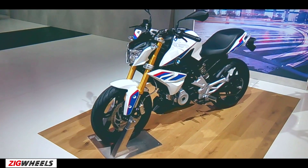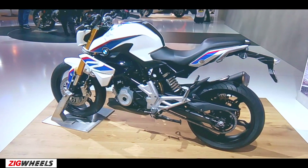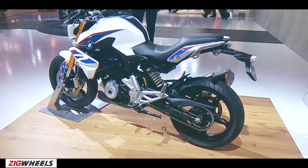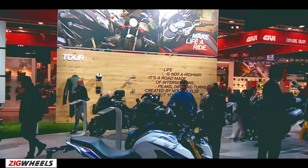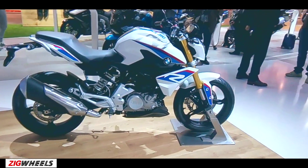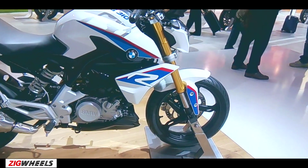This is the new BMW G310R Street Bike. It is the first motorcycle to be unveiled under the joint venture between BMW Motorrad and TVS Motors. The G310R has been designed in Germany while the motorcycle will be manufactured in Hosur at TVS Motors facility.